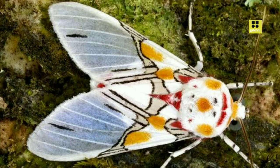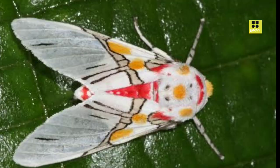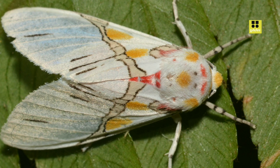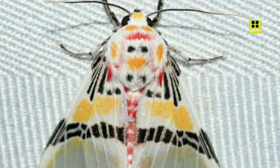Like many moths, Eidolus crinus is primarily nocturnal, meaning it is most active during the nighttime hours. Under the cover of darkness, it relies on its keen sense of smell to locate potential mates and food sources. Their diet typically consists of nectar, which they obtain from a wide range of flowering plants. This role as pollinators is crucial in maintaining the ecological balance of the ecosystems they inhabit.